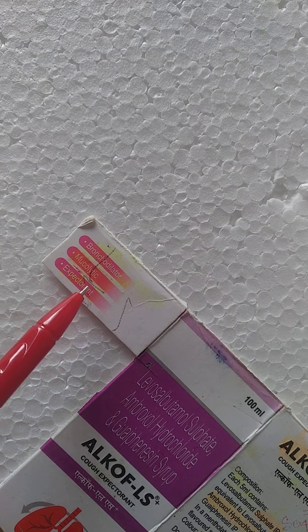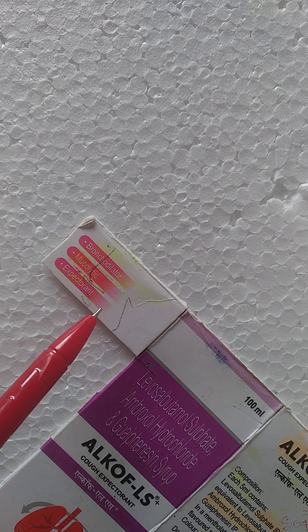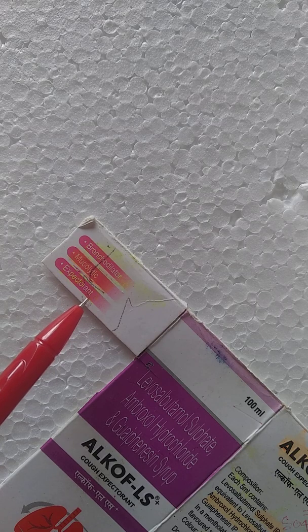It also acts as a mucolytic. A mucolytic drug is used to manage mucus hypersecretion — it breaks down cough and sputum into small particles, which are then removed from the respiratory tract.